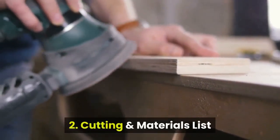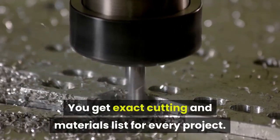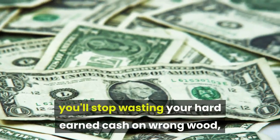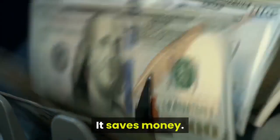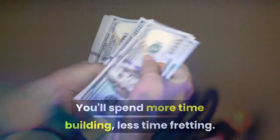Feature 2: Cutting and materials list. You get exact cutting and materials lists for every project. You will be able to buy exact amounts, which means you'll stop wasting your hard-earned cash on wrong wood, wrong materials, or the wrong quantity. It saves time, cuts down waste, and saves money — you'll spend more time building and less time fretting.